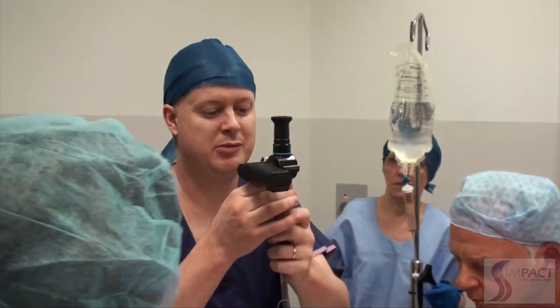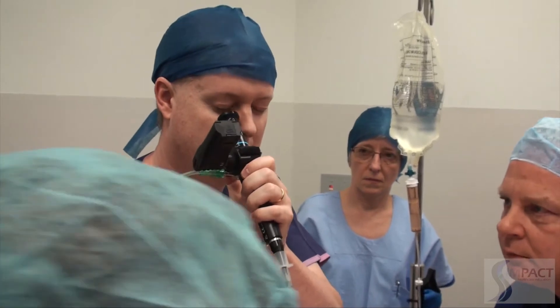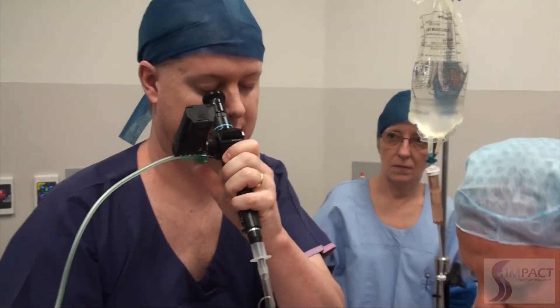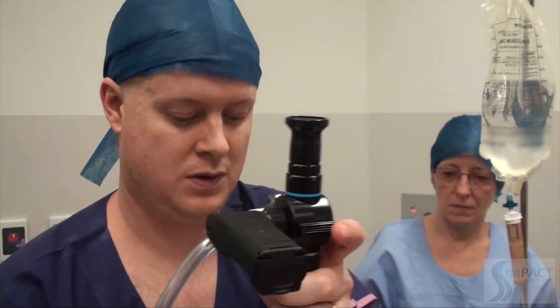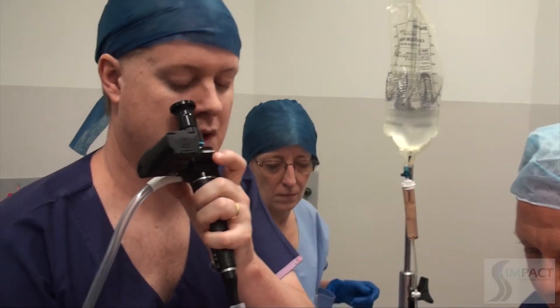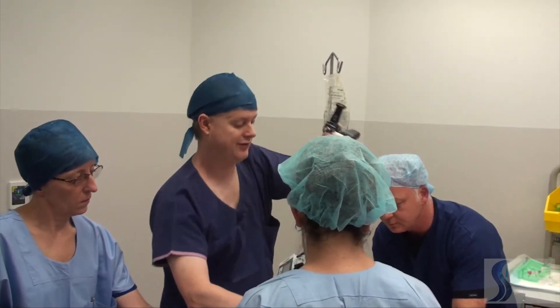After cuff inflation, CO2 is checked — none detected initially, confirming the tube is not correctly placed. The tube is pulled out. The team considers using an intubating laryngeal mask to attempt intubation through it. There is still blood everywhere and the clinician cannot see anything.